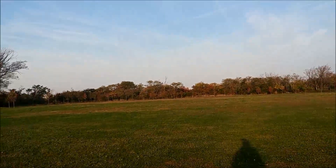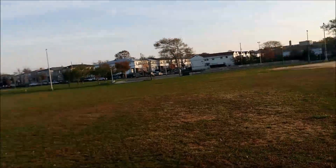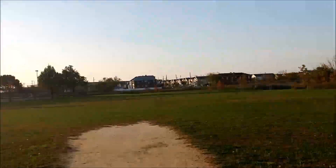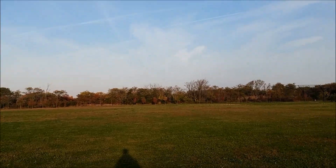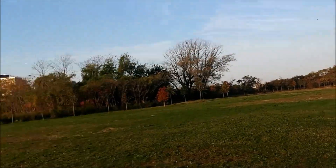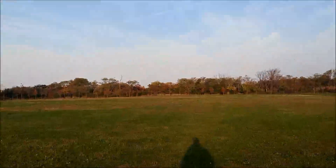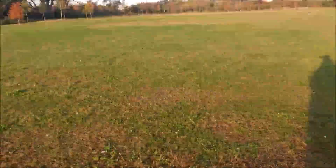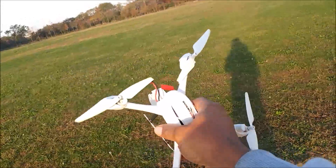I just spoke with someone on a Hubsan H501S slash H502S Facebook page and he was telling me that his stock version got 234 meters before all of this started happening. My issue is, if mine is doing less than half of that, there definitely has to be some type of quality control issue.